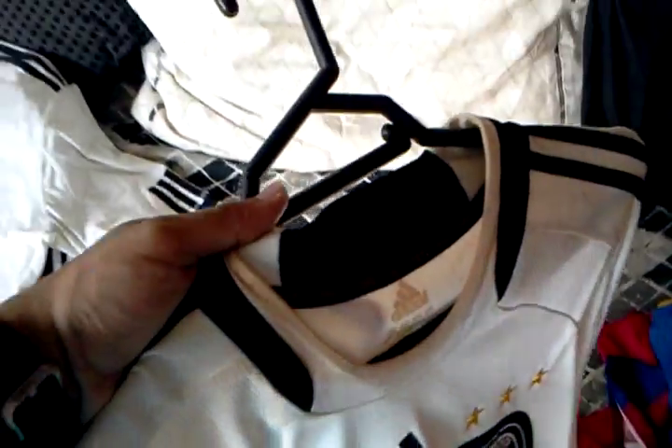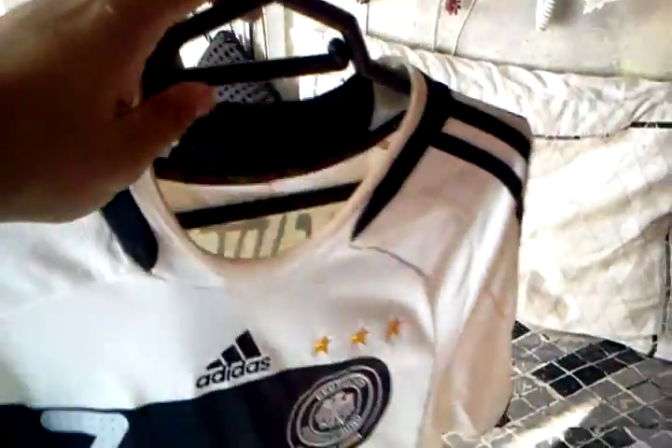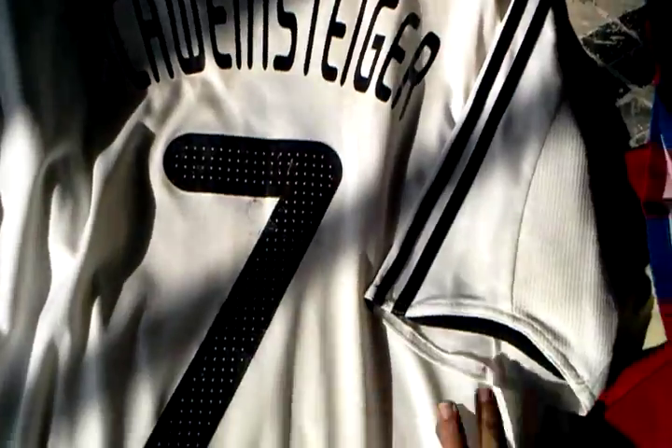On the inner collar, there are the years that Germany won the European Championship. Number 7, Schweinsteiger on the back.